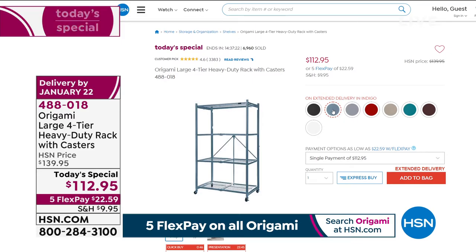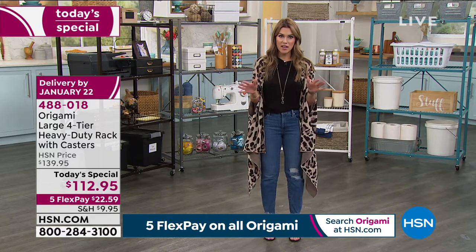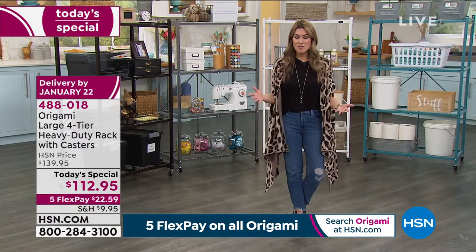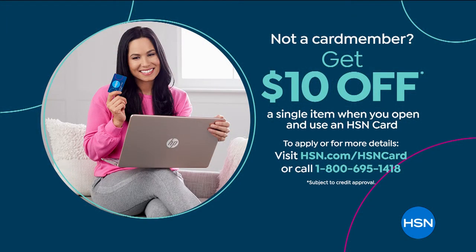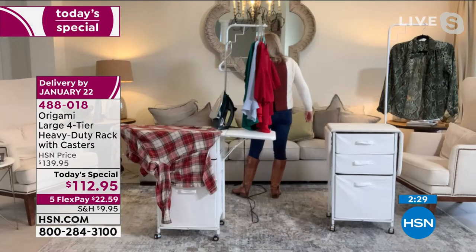You can place your order by phone or at hsn.com. Everyone gets the Today's Special price, which ends tonight at midnight if any remain. Flex pay is available on any major credit card — Visa, Mastercard, American Express — $22.59 per payment. If you get the HSN credit card today, you'll save an additional 10% off anything you pick up including our Today's Special. Lou, this is one of the most highly reviewed products across all brands — over 2,700 perfect five-star reviews.